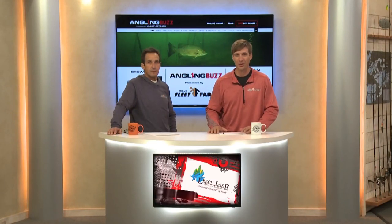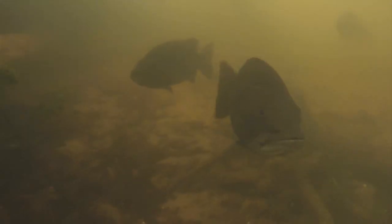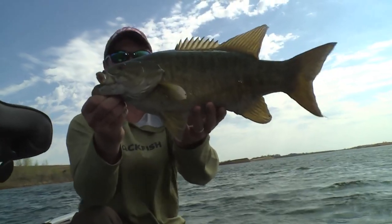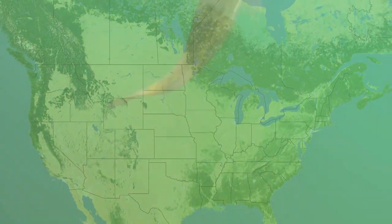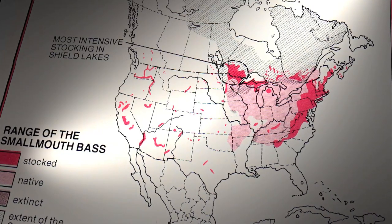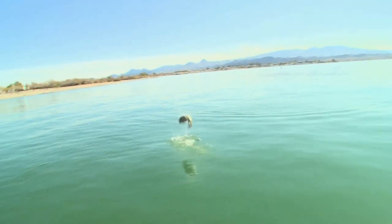Smallmouth are my favorite fish to catch. Whether you call them bronzebacks, smallies, or brown bass, this much is certain: smallmouth bass pack a punch many times their size. From Maine to Mississippi, the Carolinas to California, and even the mountain streams of Hawaii, smallmouth bass have grown well outside their native range of the upper and midwestern U.S. and parts of Canada.